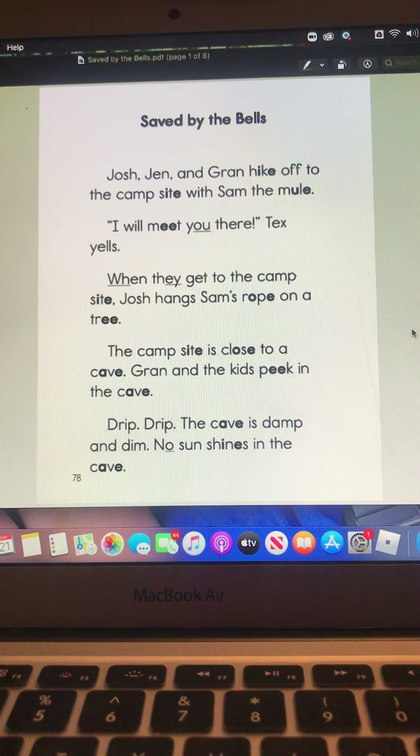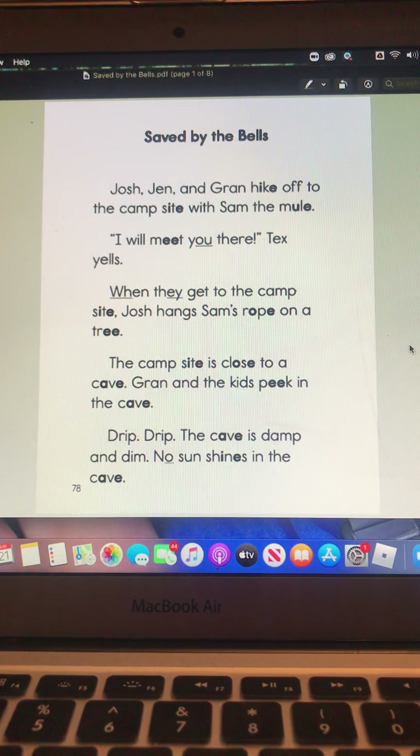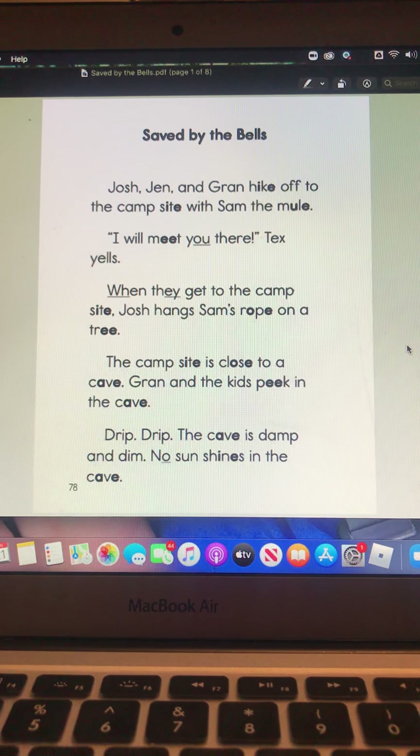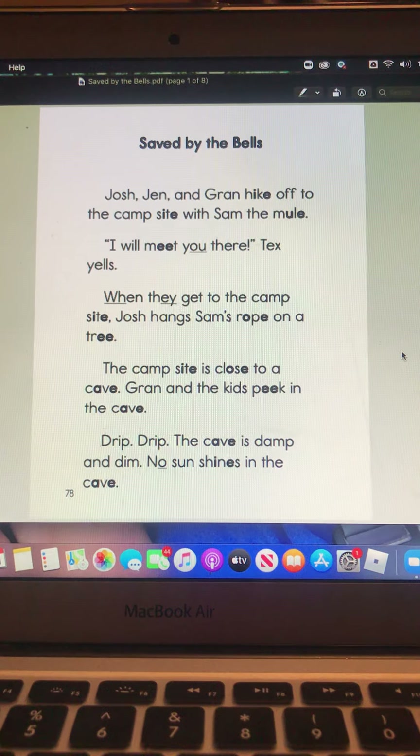This is called Saved by the Bells. Josh, Jen, and Gran hike off to the campsite with Sam the mule. 'I will meet you there,' Tex yells. When they get to the campsite, Josh hangs Sam's rope on a tree. The campsite is close to a cave.